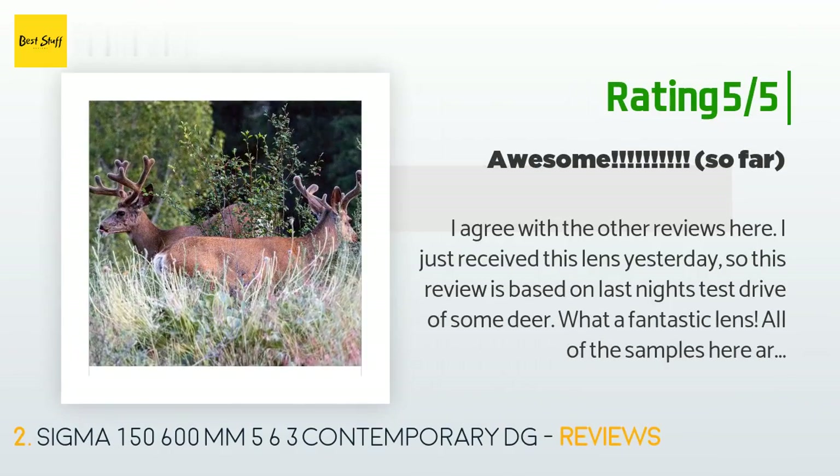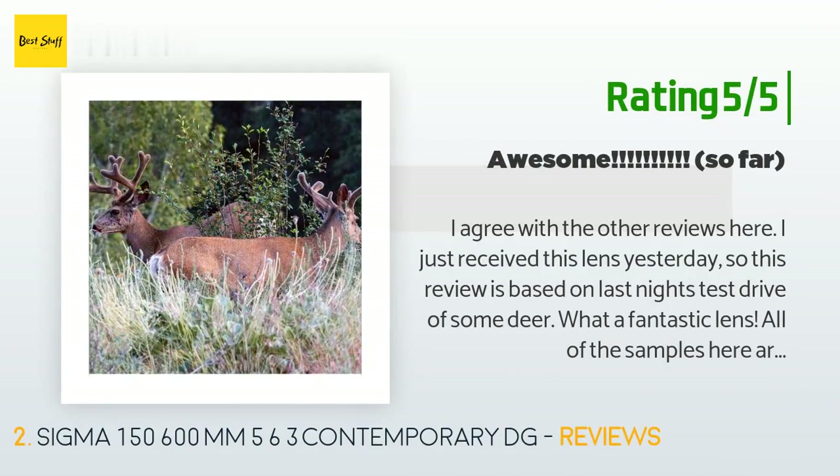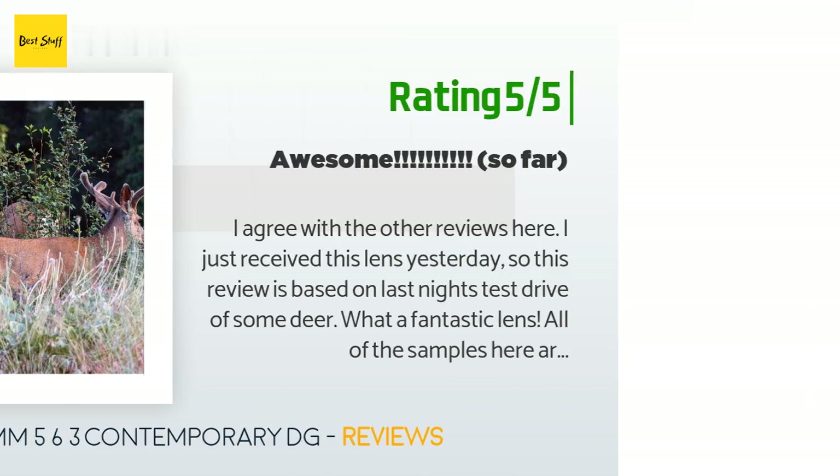Another happy customer said: 'I just received this lens yesterday, so this review is based on last night's test drive shooting some deer. What a fantastic lens! All of the samples here are at 600mm at between f/8 and f/11 in late evening, so I used higher ISOs at 1000 to 2000 using a Canon 70D. I also use a Canon 70-300L lens, and I can say that the Sigma is actually a bit sharper at 600mm than the Canon at 300mm — very impressive to say the least.'